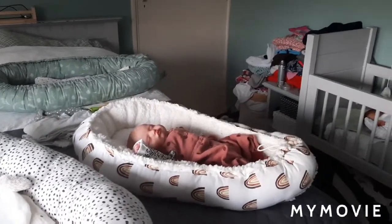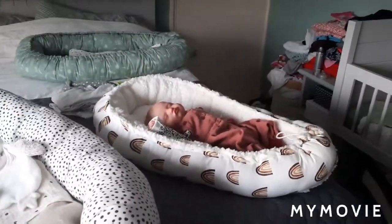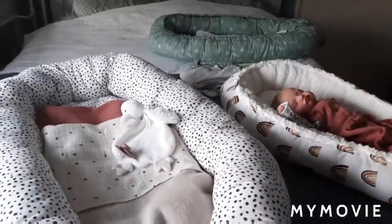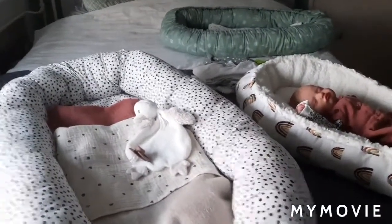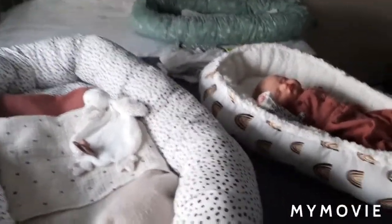Hoi allemaal, welkom bij deze nieuwe video. Vandaag een avondroutine met Tess. Het is nu ook avond — even kijken — half negen, hoogste tijd.